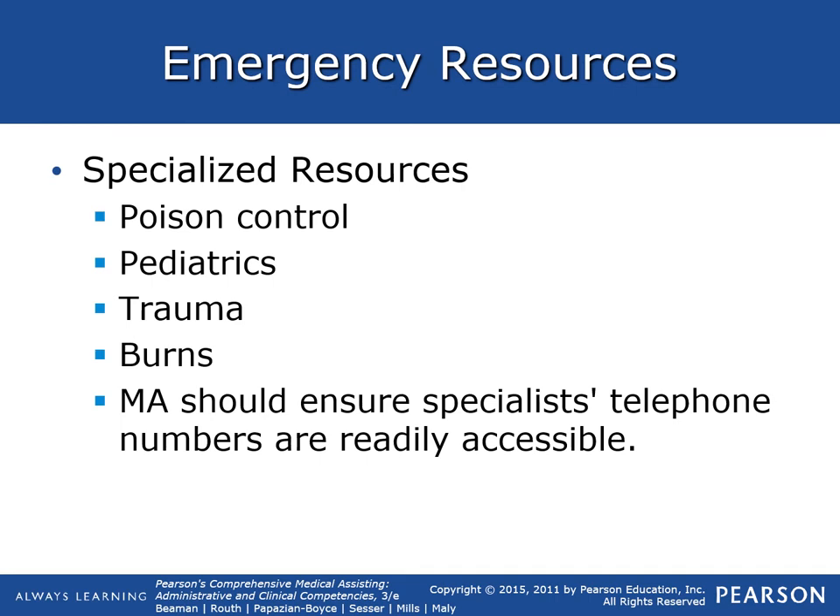Specialized resources in the Spokane area and nationally include poison control, pediatrics, trauma departments, and burns departments. If burns are too severe in Spokane, patients are often flown to Harborview, which is a burn trauma specialty hospital. The MA should ensure that specialist telephone numbers are readily accessible in case they are needed.